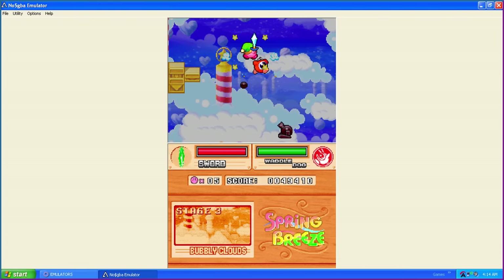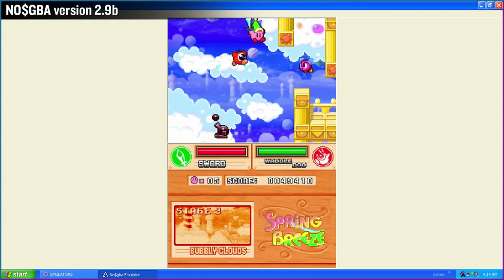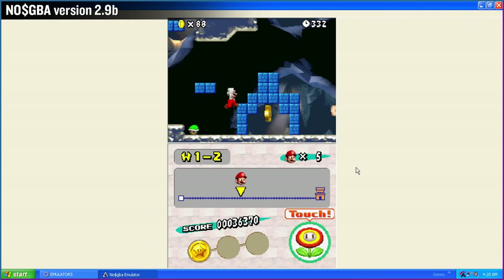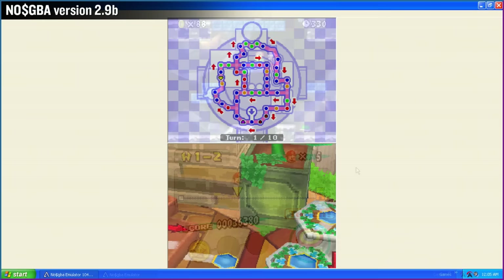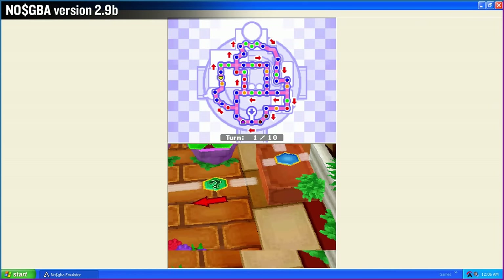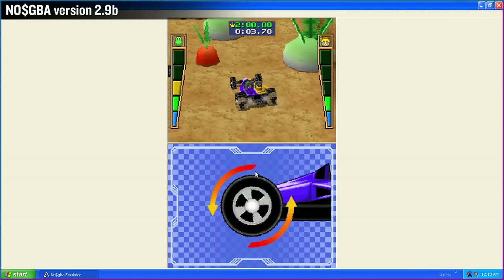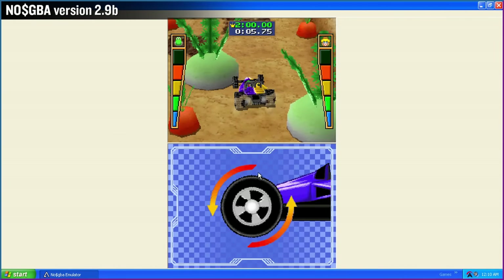And here's the last one: Nintendo DS using no-cash GBA version 2.9b. The sound isn't great and frame rates aren't superb either, but it gets the job done for Windows XP, I guess. I'd suggest going with a smartphone instead so you can use the touchscreen properly.